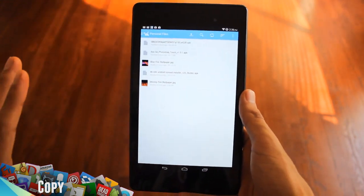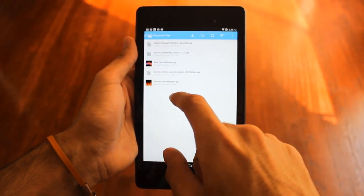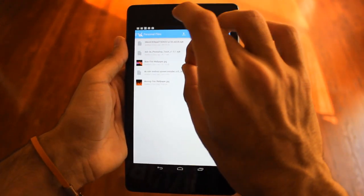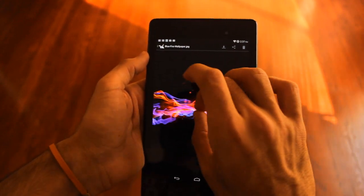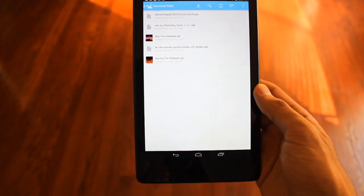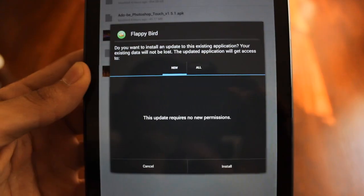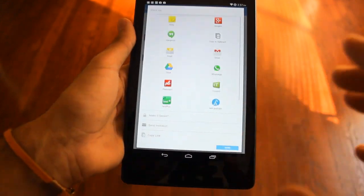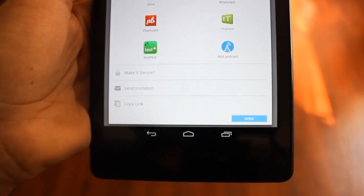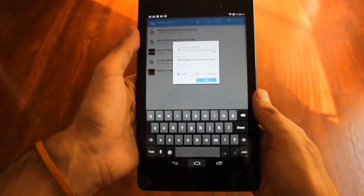The next app is called Copy — it's like a personal hard drive wherever you go. You get 15 gigabytes of free space. You can download it on all your devices and share pictures or whatever you want between them. If I want to get a folder of pictures from this device to my Android device, I can upload it here and download it there. You can also put APKs in it — I have Flappy Bird here and it automatically recognizes the APK and asks if you want to install it. You can also share files securely so the recipient has to verify by email before accessing them.